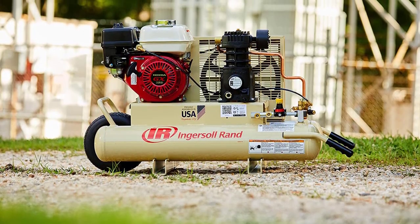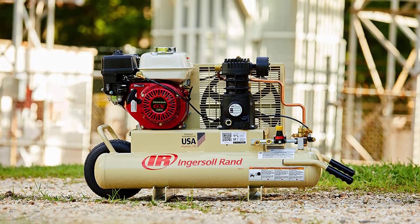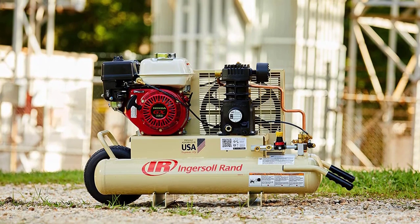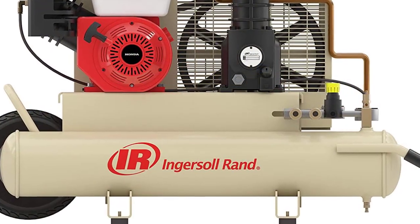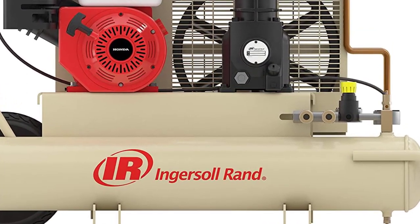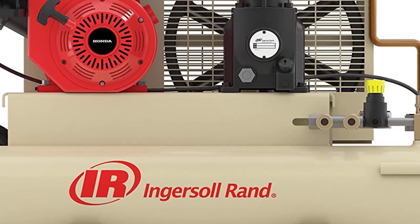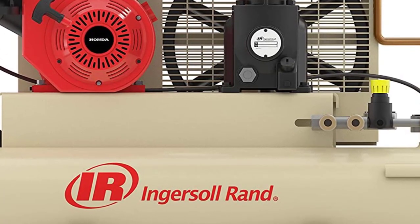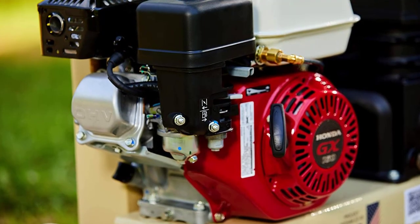The second factor that helps keep this compressor quiet is its wide open design. Since the gas tank, compressor oil tank, and filters are a bit oversized, they can spread out rather than being cluttered close together. This means sound can escape without bouncing off other parts.